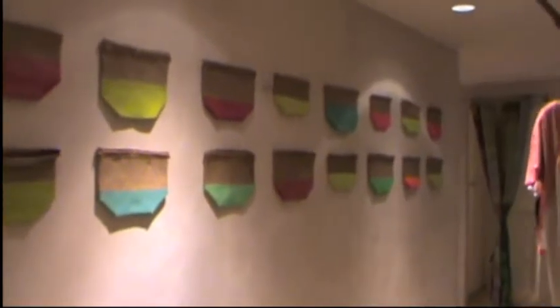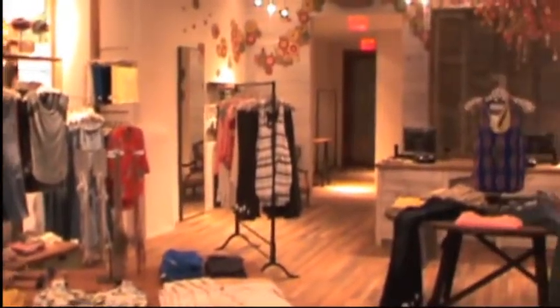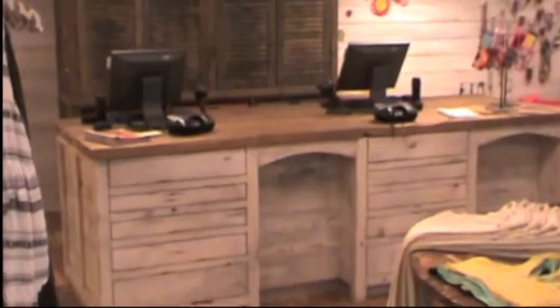Are there any elements of this store that are different from other existing Free People stores? Yeah, our back cash wrap. It is actually reclaimed shutters and we're actually the first store in the company to have them. And they're really excited about it.